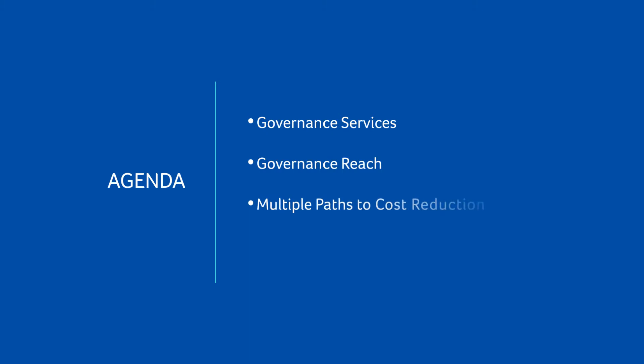Today's agenda covers governance services, the platforms that we go against normally on governance projects, the multiple paths we're seeing for cost reduction, and we'll handle a couple of case studies.